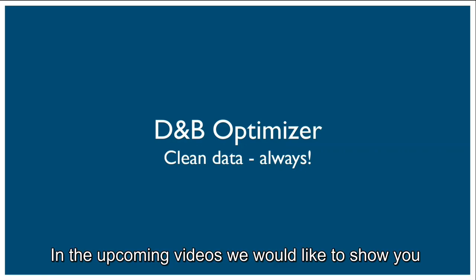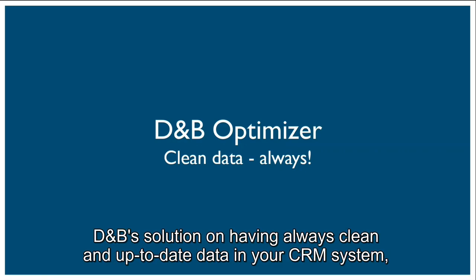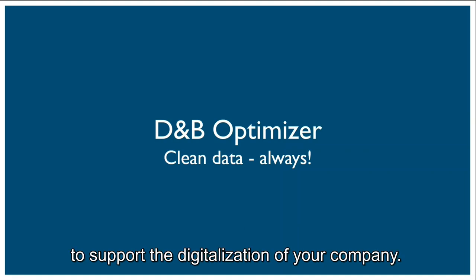In the upcoming videos, we would like to show you DNB's DMP solution for having always clean and up-to-date data in your CRM system to support the digitalization of your company. Thank you.